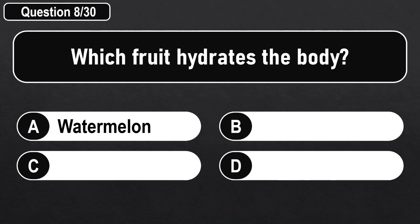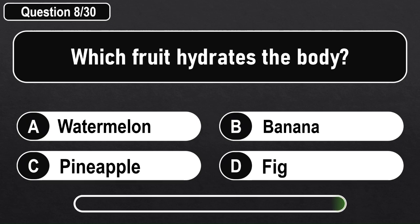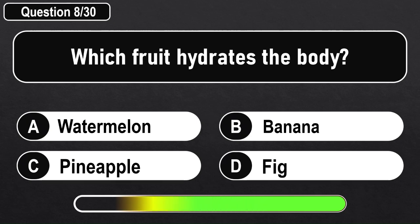Which fruit hydrates the body? Answer A: Watermelon.